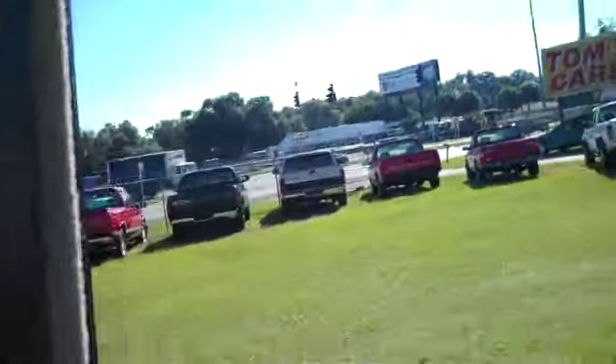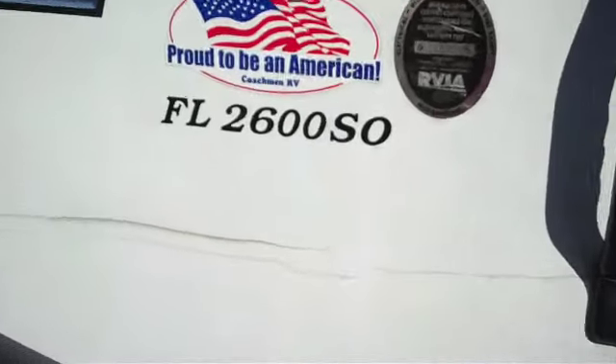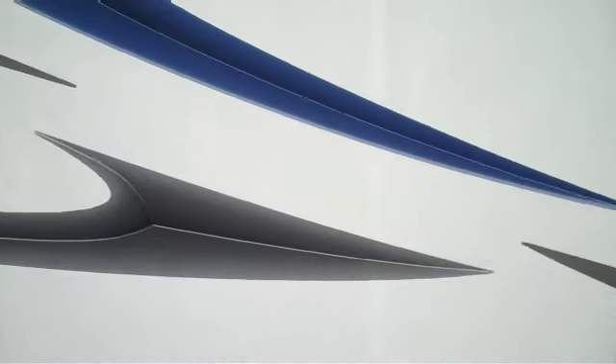You can buy this today for $41,700 — wholesale book. 2007 Coachman Freelander, Model 2600SO. Give me a call at 352-201-4492 and you can be the owner today.